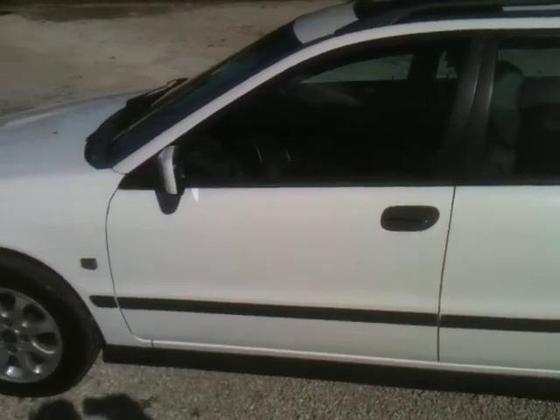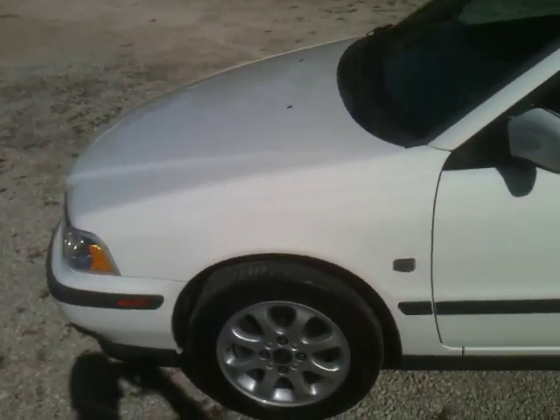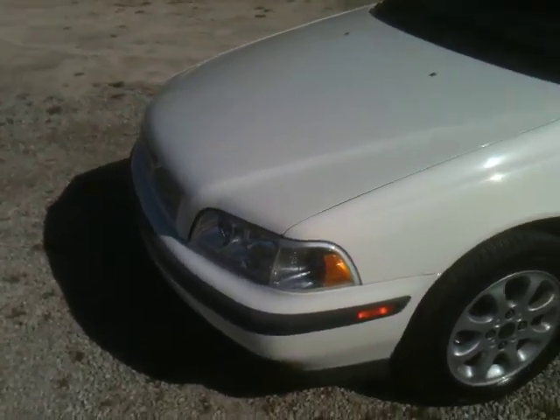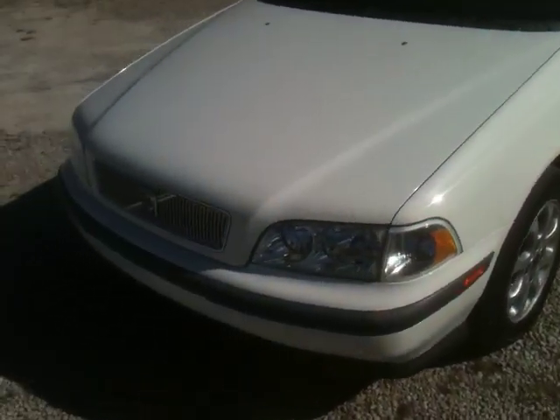Today I'm going to be showing you a 2000 Volvo V40 wagon. This is the four-door wagon with the 1.9 liter EFI engine. The original origin of the car is obviously Sweden, and this is a no-accident car. So you have a beautiful Volvo in white.